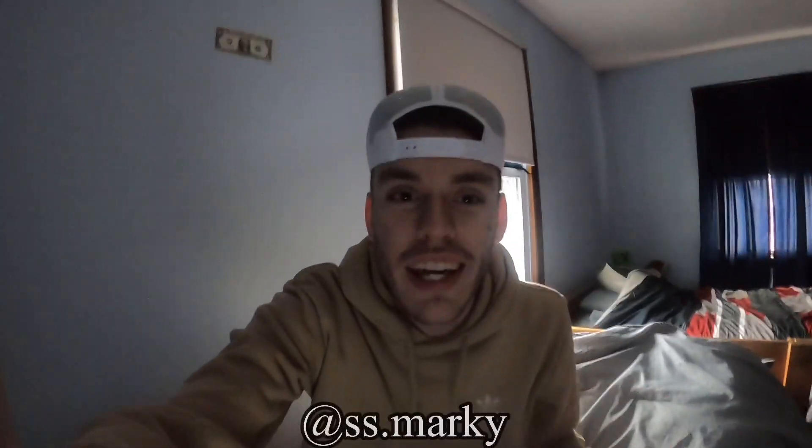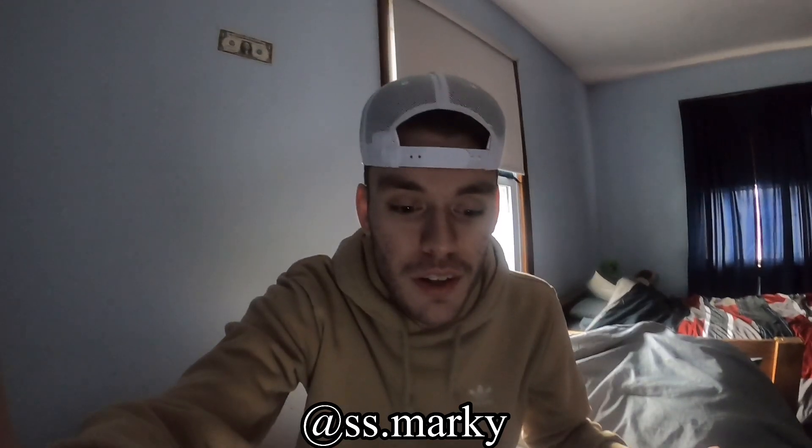Ladies and gentlemen, boys and girls, welcome back to the channel. My name is Mark Rodin and today we are going to be going over 10 cheap cheap cheap trucks for under $5,000. I didn't know if there was 11 or 10 of them — that's why I had to take a peek at the old laptop there for a second.